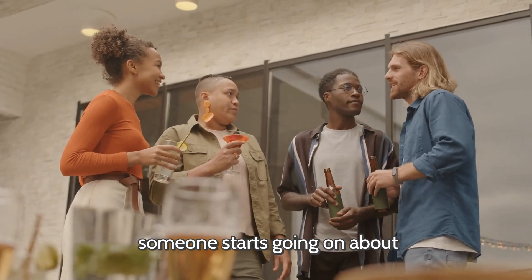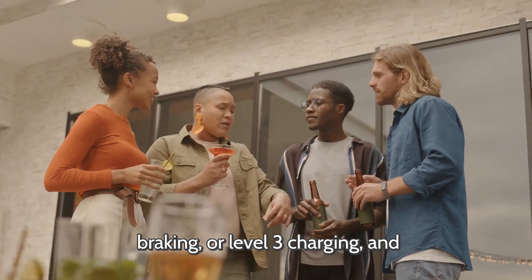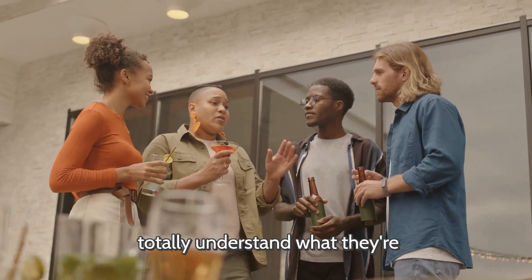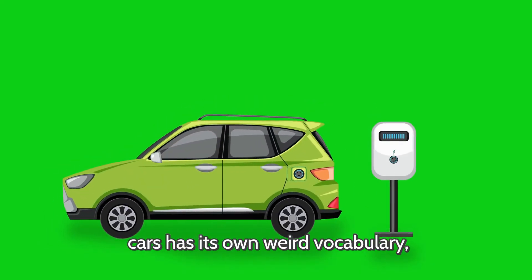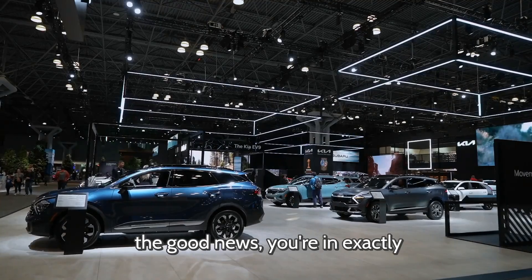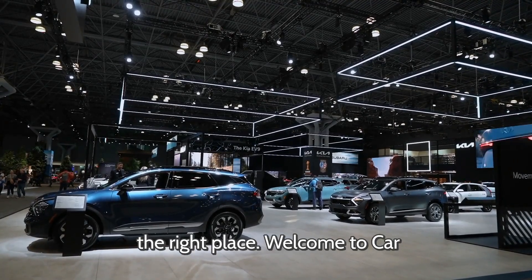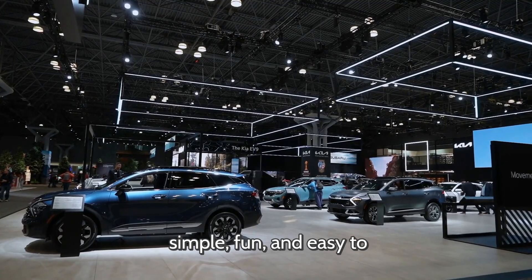Ever been at a party where someone starts going on about kilowatt hours, regenerative braking, or level 3 charging, and you just smile and nod like you totally understand what they're talking about? Yeah, we've all been there. The world of electric cars has its own weird vocabulary, and if you don't know it, you can feel completely lost. But here's the good news — you're in exactly the right place. Welcome to Cars Satellite, where we make cars simple, fun, and easy to understand.